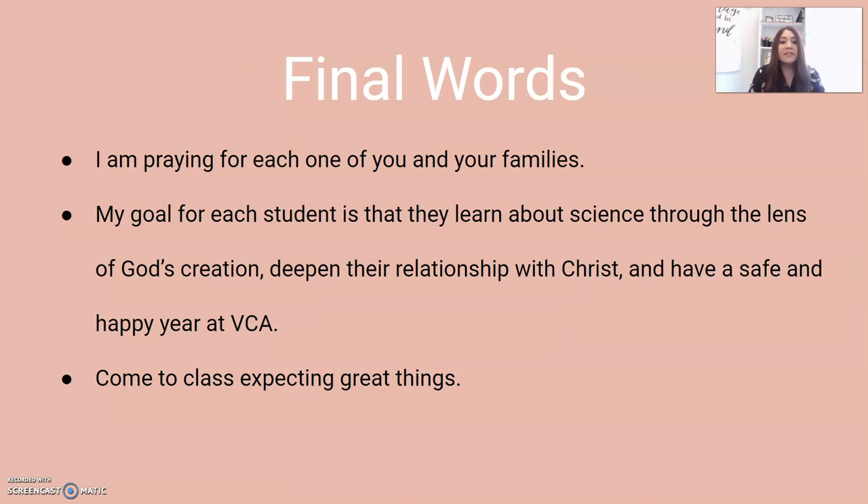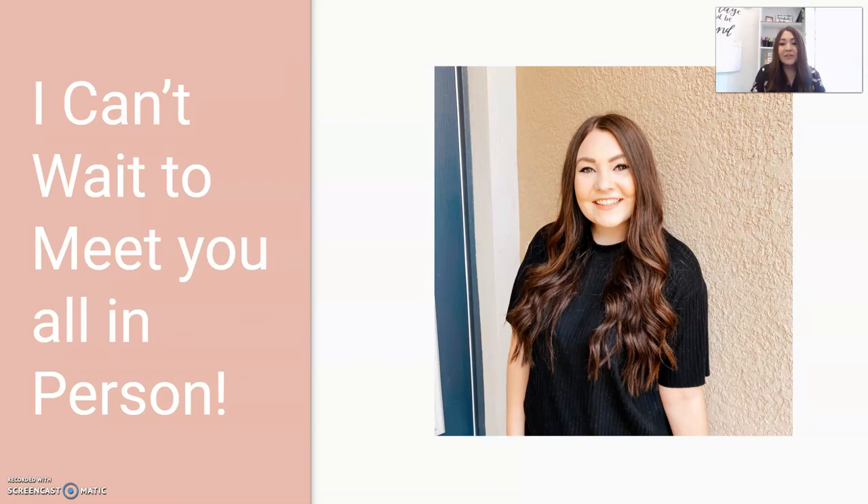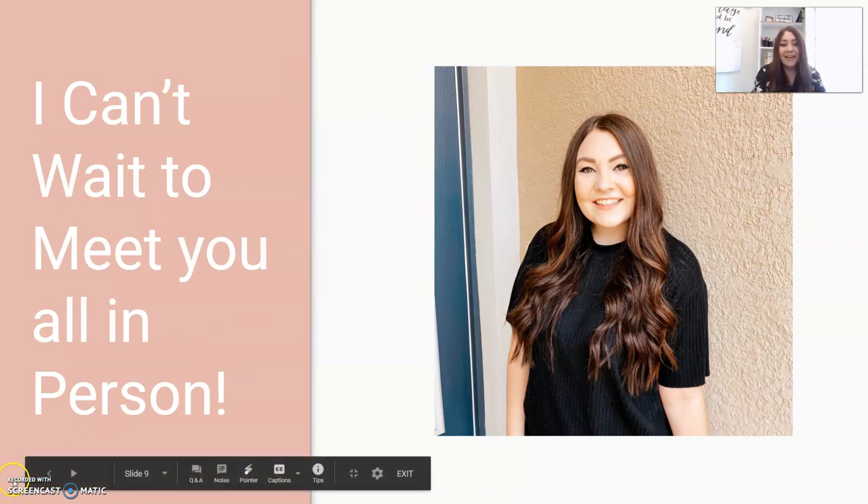I'm so excited to be your teacher this year and I am praying for each one of you and your families. My goal for each student is that they learn about science through the lens of God's creation, deepen their relationship with Christ, and have a safe and happy year at BCA. My personal favorite scripture verse is Proverbs 3:5 — 'Trust in the Lord with all your heart and lean not on your own understanding.' We are going to trust God as we navigate everything going on, and I encourage you to come to class expecting great things. It is going to be an amazing year and I can't wait to meet all of you in person.